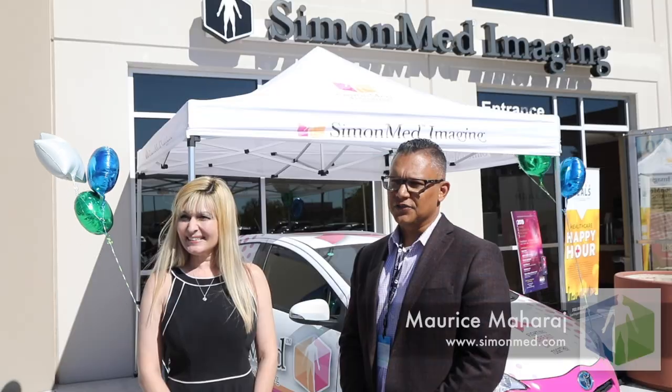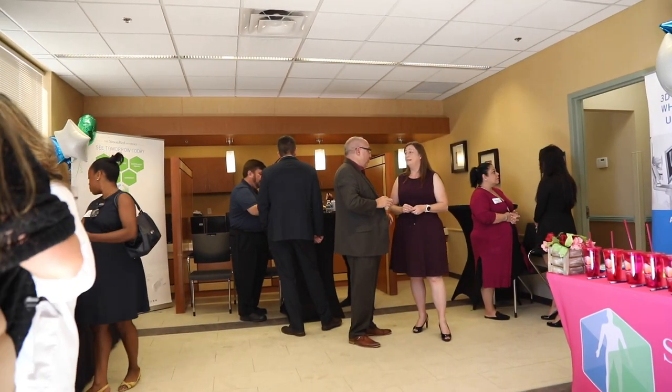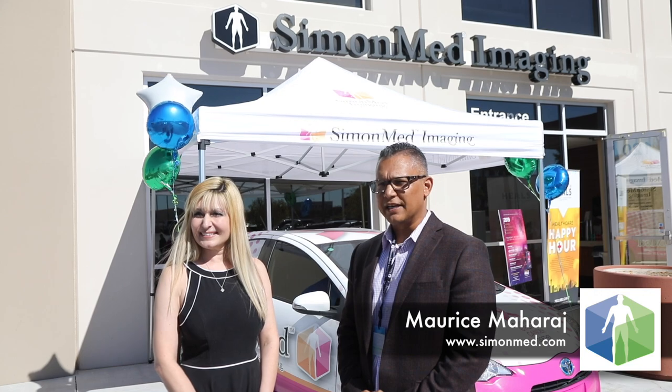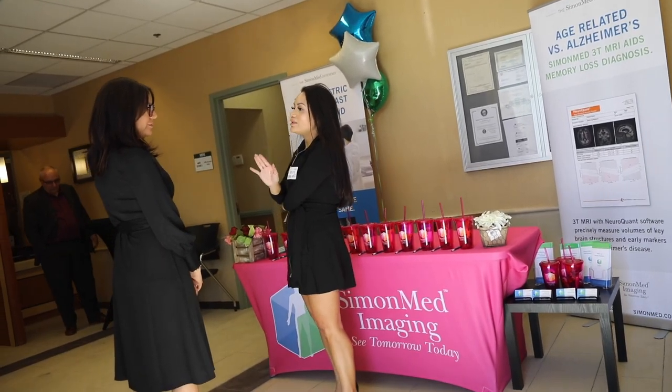We're here with SimonMed Imaging at our Southwest location today, previewing our newest location in the Southwest of Las Vegas. We currently have nine locations in Nevada, about 170 locations nationwide. We are a national company and we deal with anything from x-rays all the way to PET CTs and MRIs.